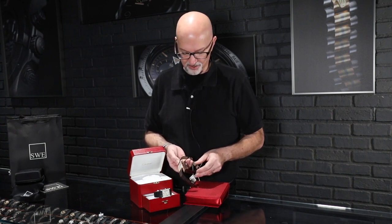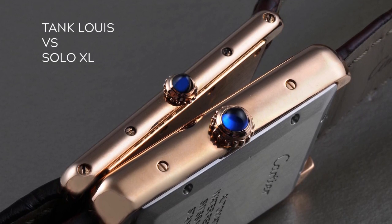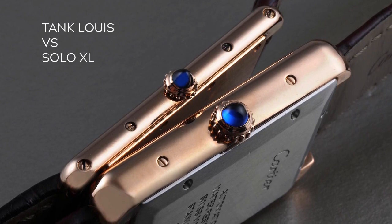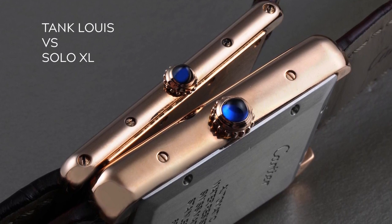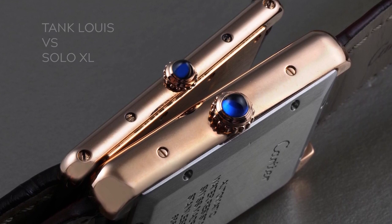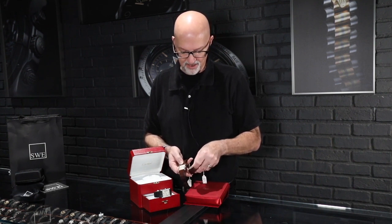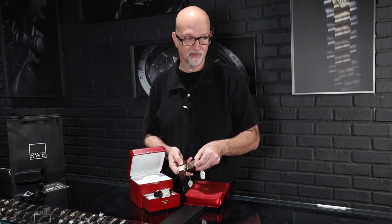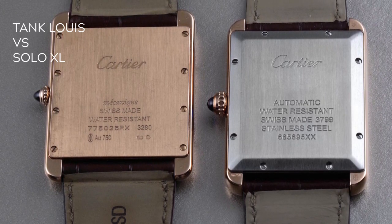The cabochons used on the crowns are different. On the Solo, it's a synthetic spinel; on the Louis Cartier, it's a natural sapphire, which looks naturally darker and is also smaller. Look at the difference in thickness: the Louis Cartier at 5.1 millimeters thick is completely different from the 7.8 millimeters you see on the Tank Solo — a much thicker watch, but not quite as large. The Tank Solo has a domed back because it uses an automatic movement, while the Louis Cartier is hand-wound mechanical.